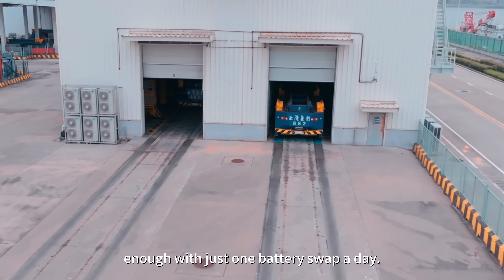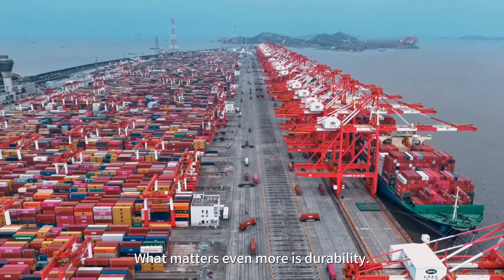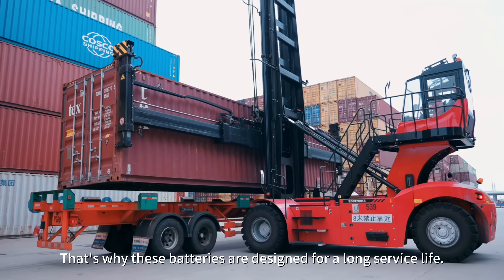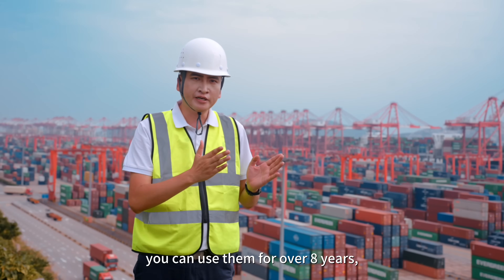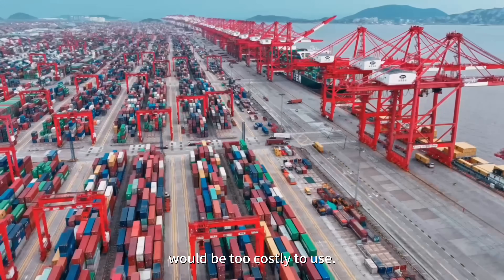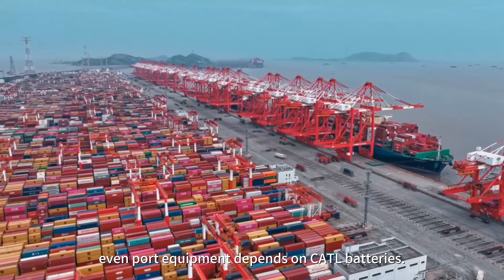That's enough with just one battery swap a day. When it comes to port equipment, what matters even more is durability. Everyone already knows electricity is cheaper than fuel, but we're not stopping there. That's why these batteries are designed for a long service life — in real-world terms, you can use them for over eight years, even if they are charged twice a day. Batteries that need to be replaced in two to three years would be too costly to use. So it's not only EVs — even port equipment depends on CATL batteries.